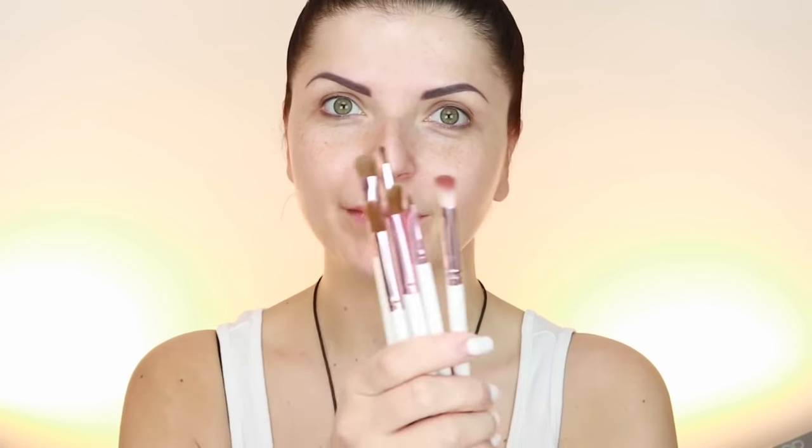I also have some brushes I haven't tried yet — they are a full set of eye brushes. They are vegan, synthetic, not natural hair, which is amazing. I also have the Iconic London eyeshadow palette, which we'll talk about today, and I'll swatch some shimmers.